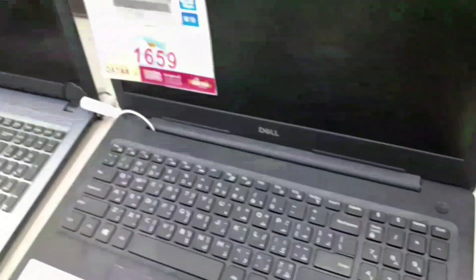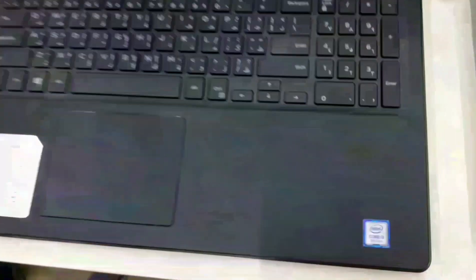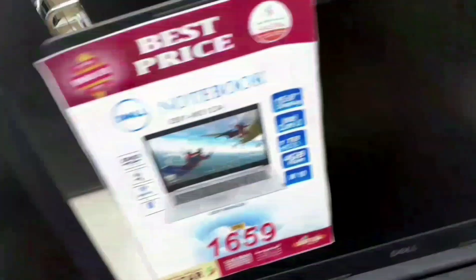This is the 7th generation. The processor is $10.99 and the display is $15.6 inches at $1.75. It has 4GB RAM and 1TB internal storage.